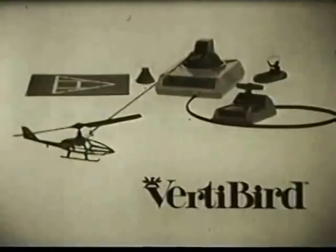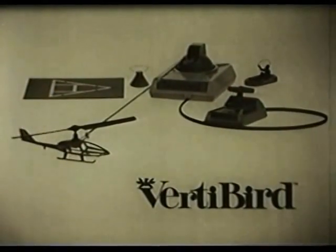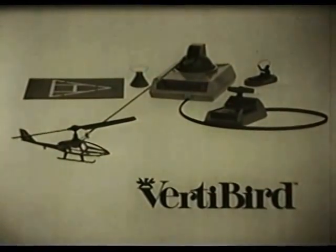The VerdeBird, the copter it takes skill to fly. The VerdeBird electric copter comes with space capsule, landing pad, life craft, and astronaut. From Mattel.